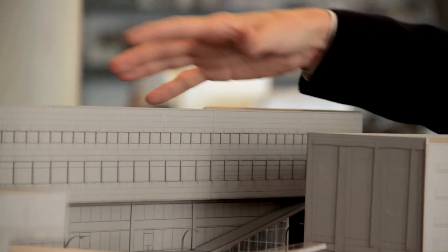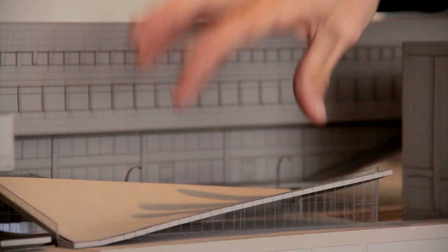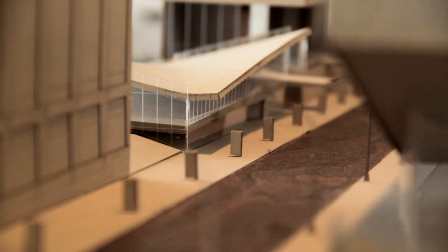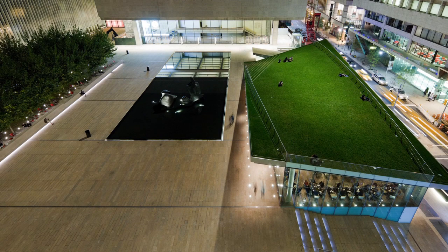This is a finished model that we've done for Lincoln Center. This is 65th Street right here, including the extension of the Juilliard School, which is represented by this piece here, Alice Tully and its new lobby, a new restaurant pavilion with a grass slope called Lincoln Ristorante, and underneath, the collaboration that we had with David Rockwell on the film center.